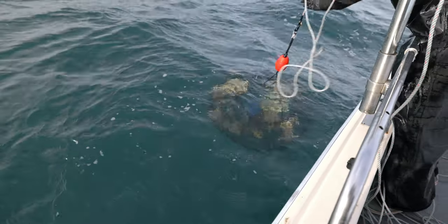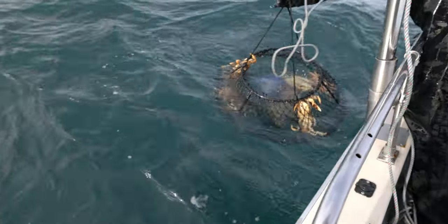What's going on everybody, welcome back to another video! Today we're going out crabbing — me and my buddy Adam, he's driving the boat right now as we're heading out of the harbor.